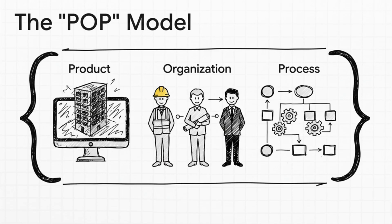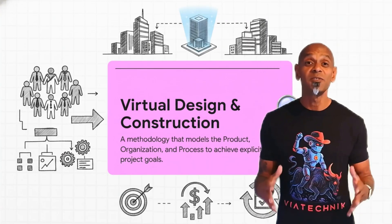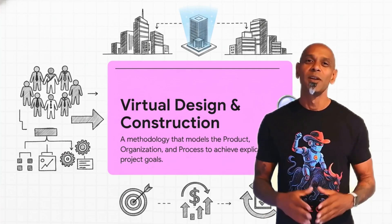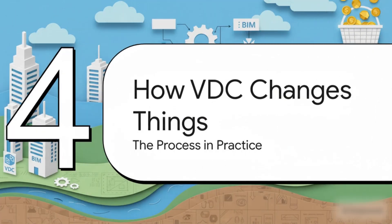This is what's called the POP model, and it's super simple. You've got the product — that's the building represented by our BIM. You've got the organization — that's all the people: architects, engineers, contractors, everyone. And then you've got the process — that's how they all work together: the schedule, the workflow, the whole shebang. VDC is about modeling all three of these things together. So VDC isn't a piece of software you install, it's a whole new way of managing a project — a methodology. BIM is a powerful tool, but VDC is the strategic framework, the playbook that tells you how to use that tool to win the game.